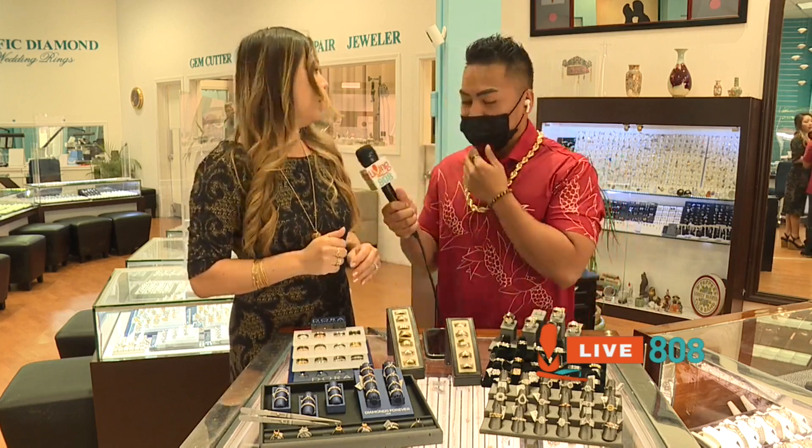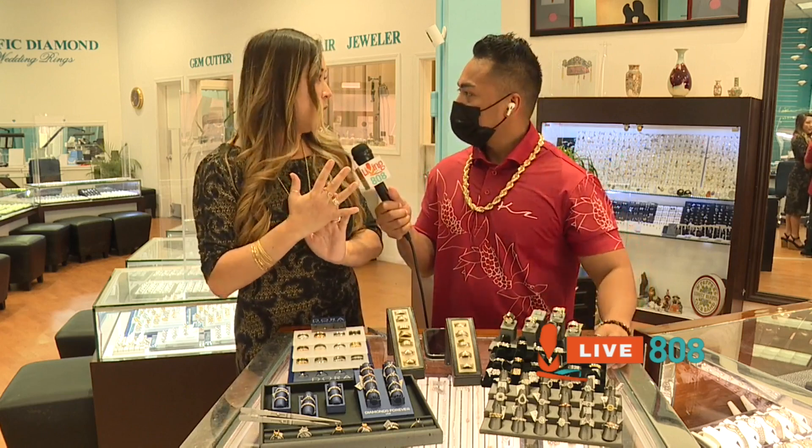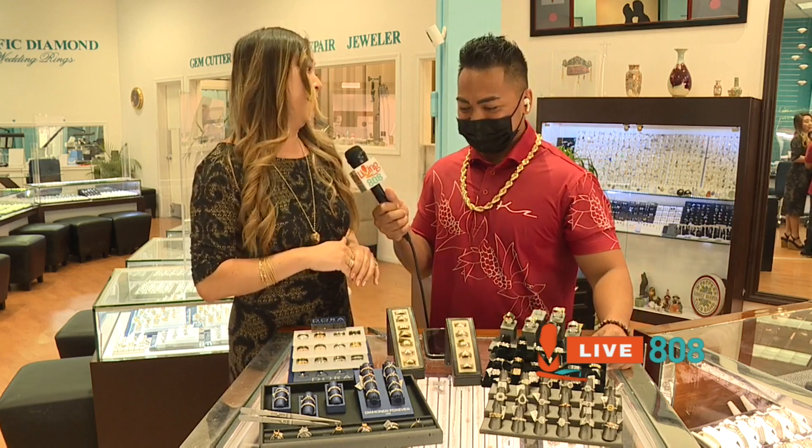We have a big variety of ladies bands, right-hand rings as well — the nice big chunky ones. Stackables are very popular, and we have it all over here.